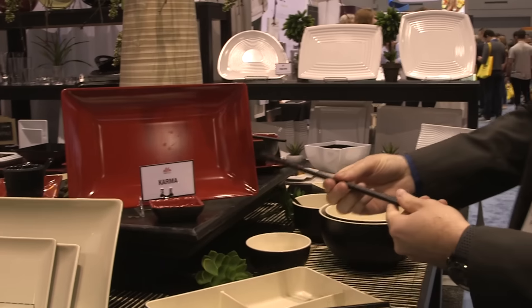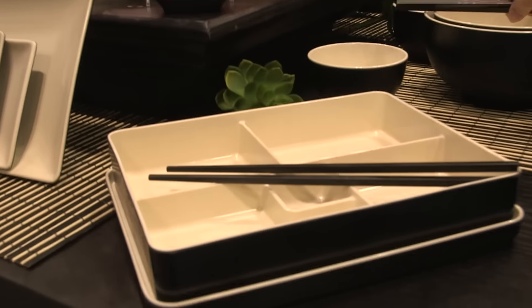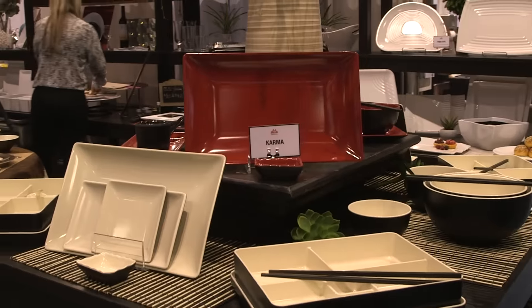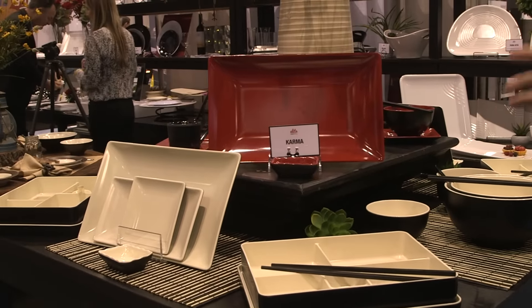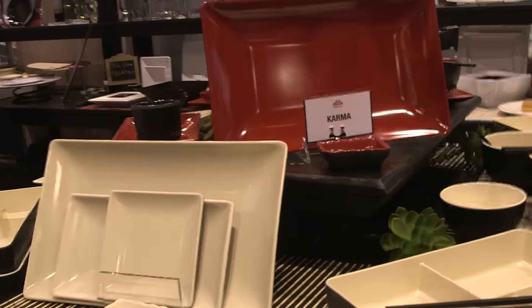We have chopsticks, bowls, platters, plates, and a brand new bento box to add to the collection, making it full and well-rounded. This is great for most of our Asian concepts, but has also been seen in other poolside and outdoor dining concepts as well.